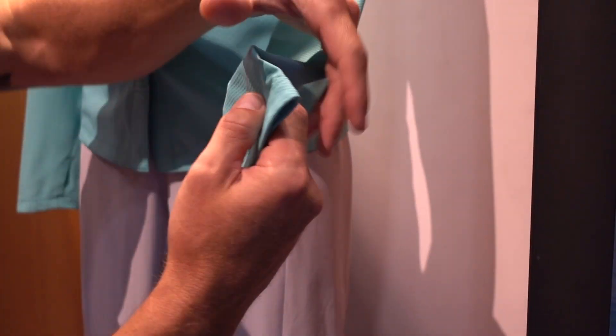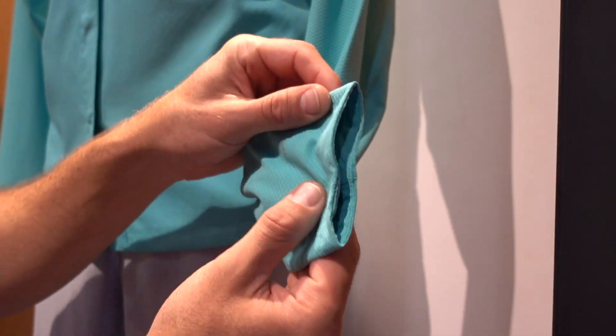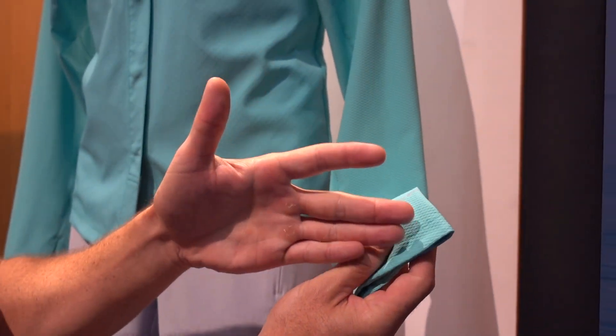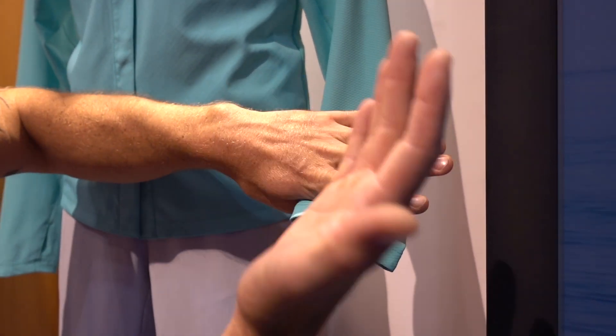And then if you look at the cuffs here, you'll notice the scoop and this taper in the cuff. What that is, is basically eliminating material to be on the palm of your hand when you're using the thumb hole. And then this taper on the top gives you just a little bit of extra protection from the sun if you're not wearing gloves.